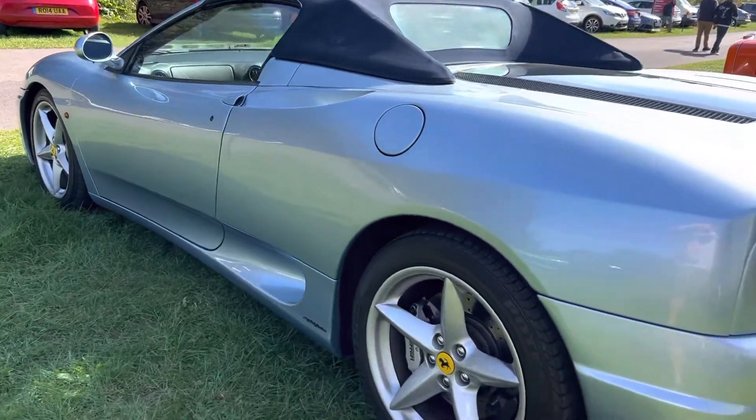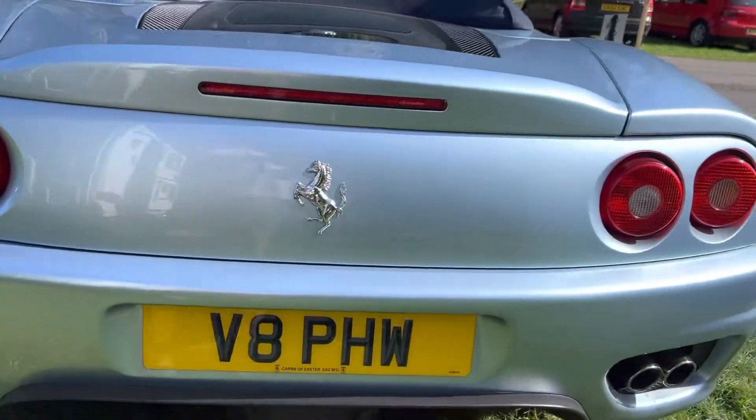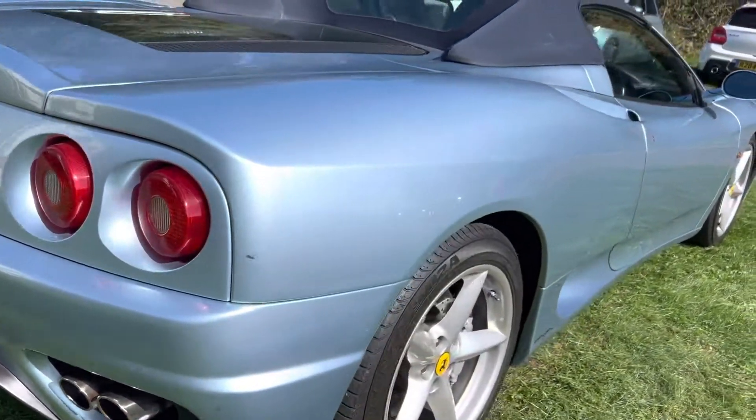A Ferrari 360 Spyder. Now I've been around this racetrack in one of these — I think it was a Spyder, it might have been a hard top — but they do Ferrari days and I had a Ferrari experience day.